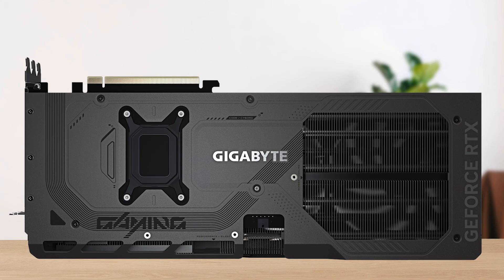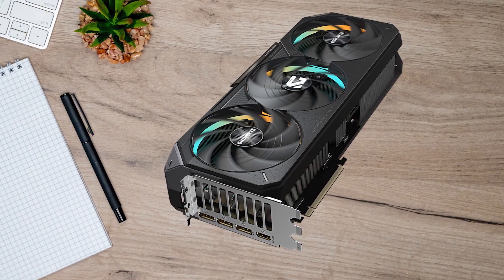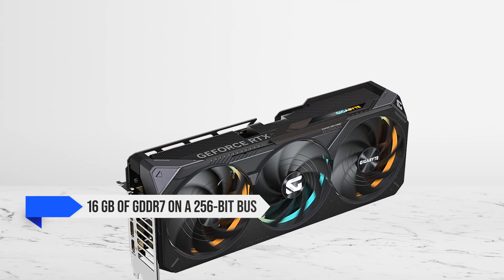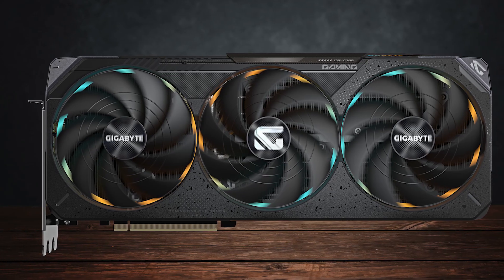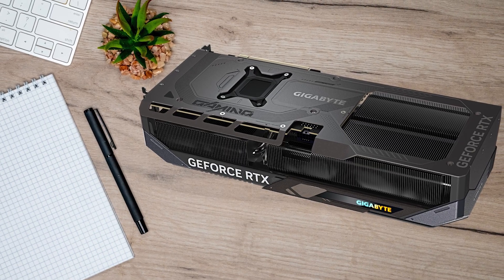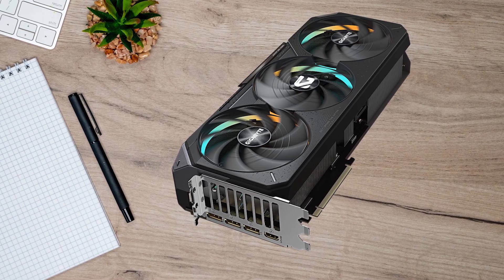The Gigabyte Gaming OC variant deserves praise for its cooling solution and overall design. It uses a robust triple-fan Windforce setup, multiple composite heatpipes, a large heatsink, and a well-tuned PCB and power delivery design. With a total board power of around 300 watts, the cooler keeps the GPU in the mid-60s Celsius under sustained gaming loads while remaining reasonably quiet. The RTX 5070 Ti comes with 16 GB of GDDR7 on a 256-bit bus, delivering about 896 GB per second of memory bandwidth. That combination of VRAM capacity and bandwidth gives it an edge with high-resolution textures, complex ray-traced lighting, or future AAA titles that lean heavily on VRAM. You'll still want a quality 750W or higher PSU and proper case airflow, in line with NVIDIA's recommendations for this performance tier.